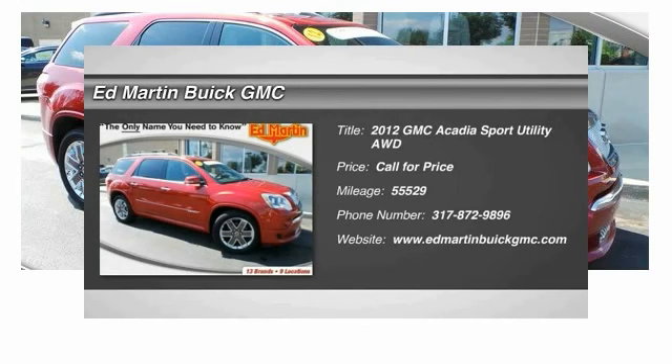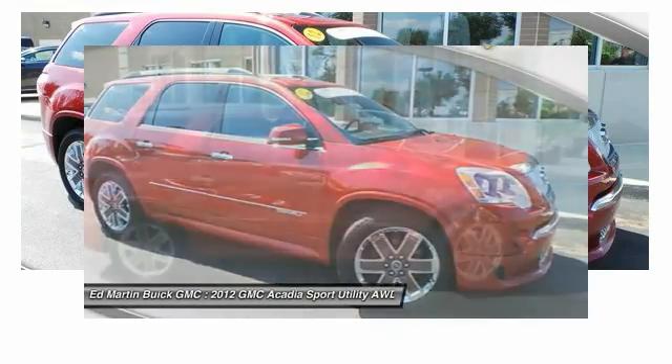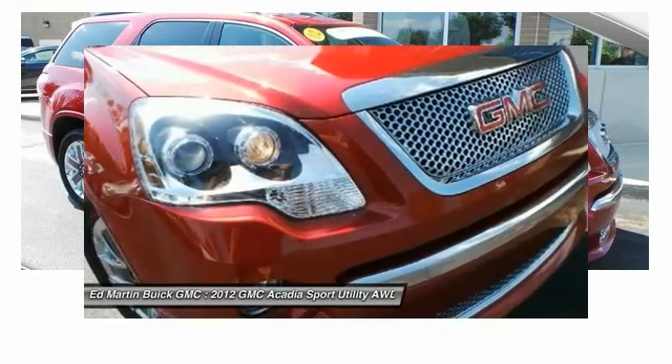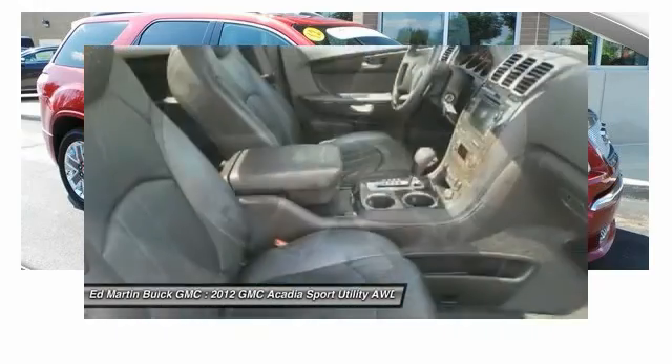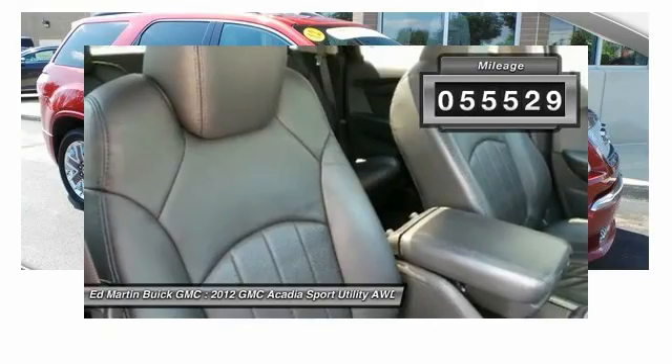2012 Acadia. The GMC Acadia has great capability coupled with exceptional safety, offering better highway fuel economy than any other eight-passenger SUV, advanced technology, and thoughtful ergonomics. The Acadia is a premium utility that rejects compromise. This vehicle has less than 60,000 miles.